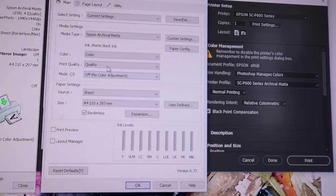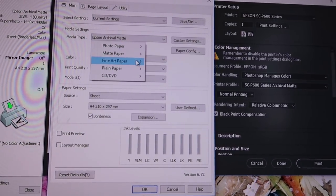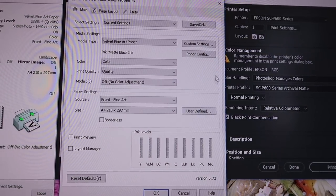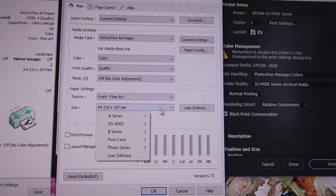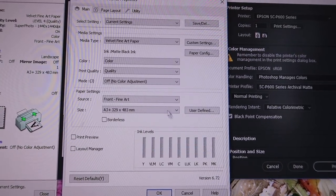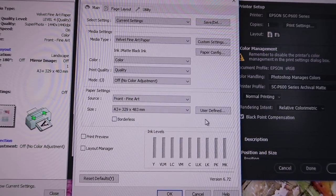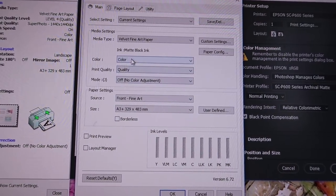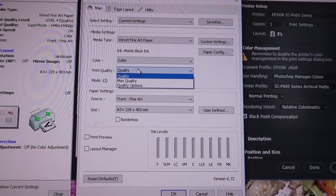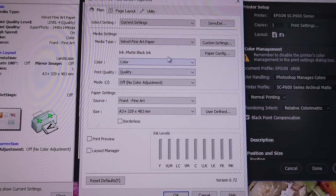When I go to print it, there's a few settings that I make sure are correct. Firstly, I make sure that the paper selected is actually correct, so I'm using the velvet fine art paper. I also put in the size that the paper is, so it is A3+, and even though the prints are 8x10, I'm going to be using A3 plus size paper and putting two prints on each side. For quality, I put it on quality for the 8x10 prints; if I'm doing really large prints then I do the max quality, but because it's a smaller print, it doesn't need that.